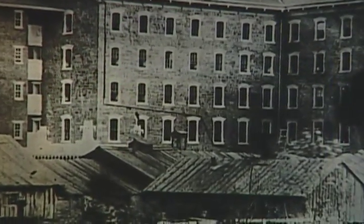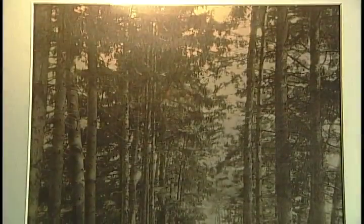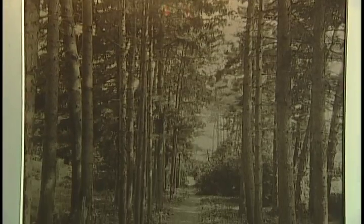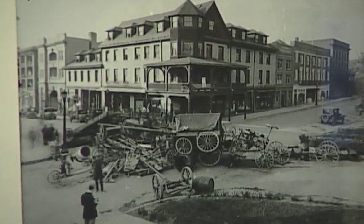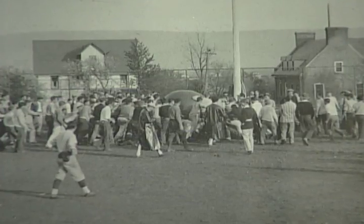We also can't forget Penn State's first dining halls, the ghost walk, preparations for the big bonfire, and the push ball scrap.